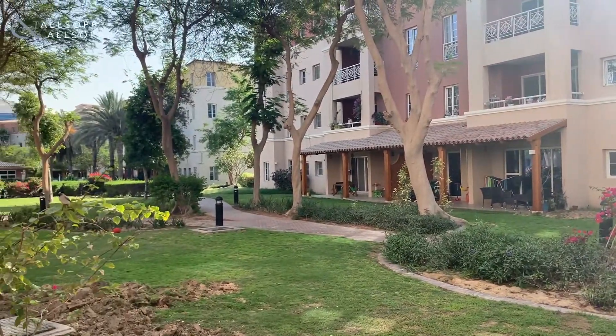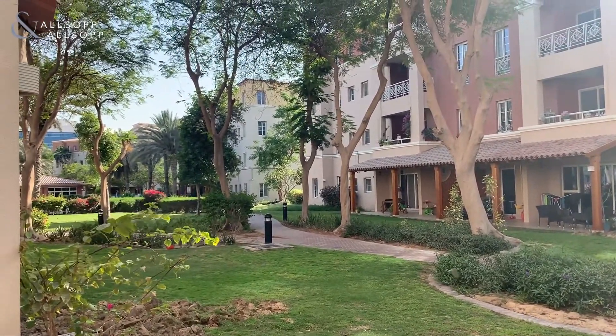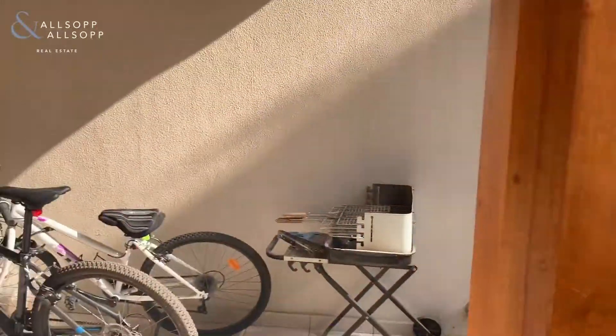Just down the pathway there is the communal pool and the communal gym. We have a nice little terrace area out here as well.